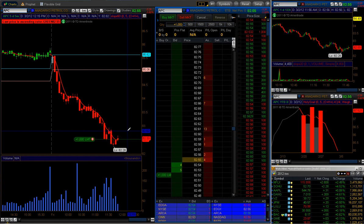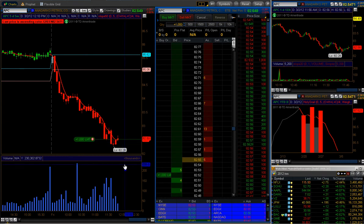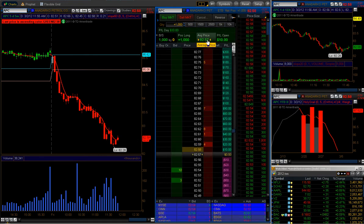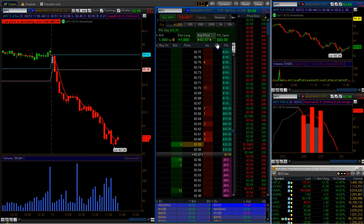I got my fill here at $82.52. My stop would be if we went below $82.43, so roughly a nine to ten cent stop. They're catching a bit, I'm going to move it up — I want to get involved now. I got filled at $82.57. Now that I got filled at 57, it means that my loss is going to be a little bit bigger.